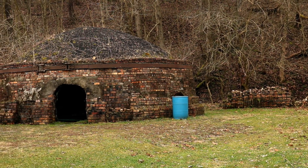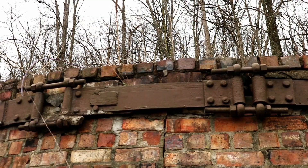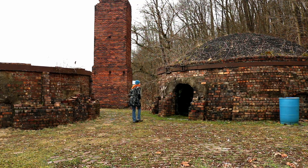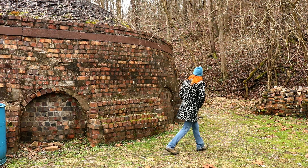The second oven, backing up to the hill, remains more or less intact. You can get a cool view of the roof detail by walking around behind it.